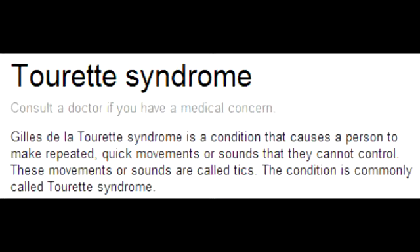What condition is Tourette's Syndrome associated with? Tourette's Syndrome is associated with OCD, which is obsessive-compulsive disorder.